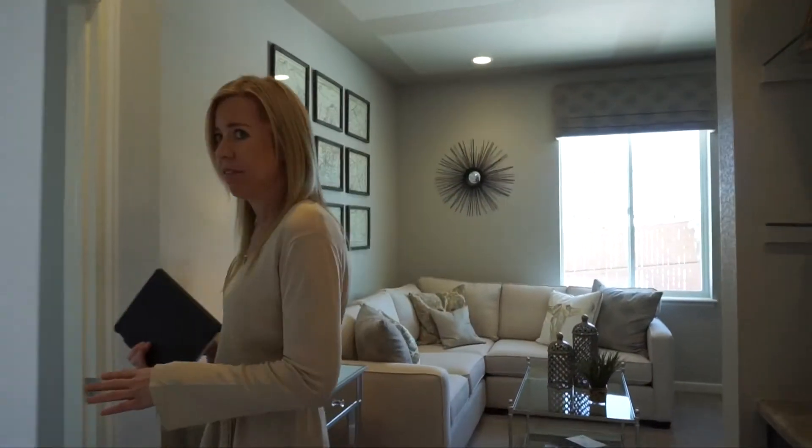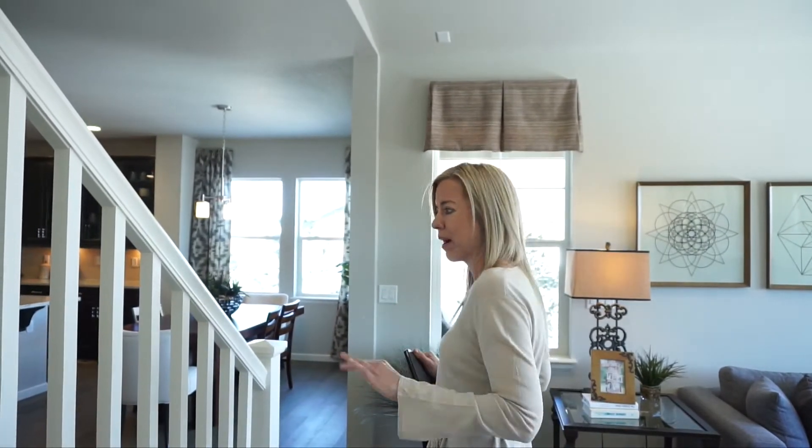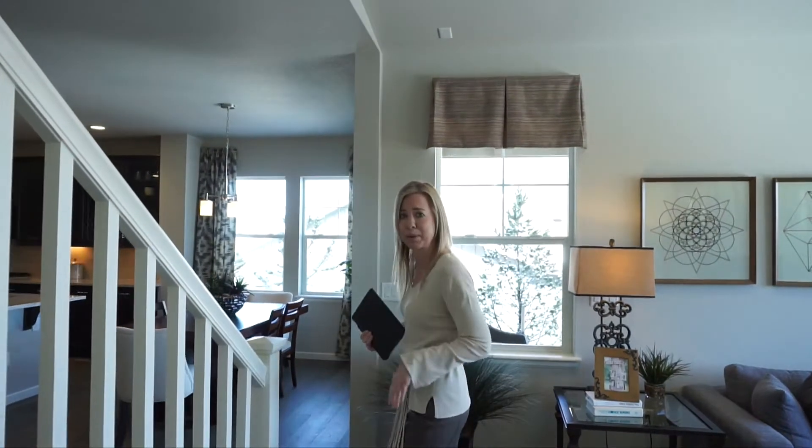So if you have an elderly parent that's going to come live with you, this would be a good home to check out and put on your list. Or maybe you have a live-in nanny or a college student who has come home to live with you. It's great to have that space for a little bit of privacy and give them a little bit more room.